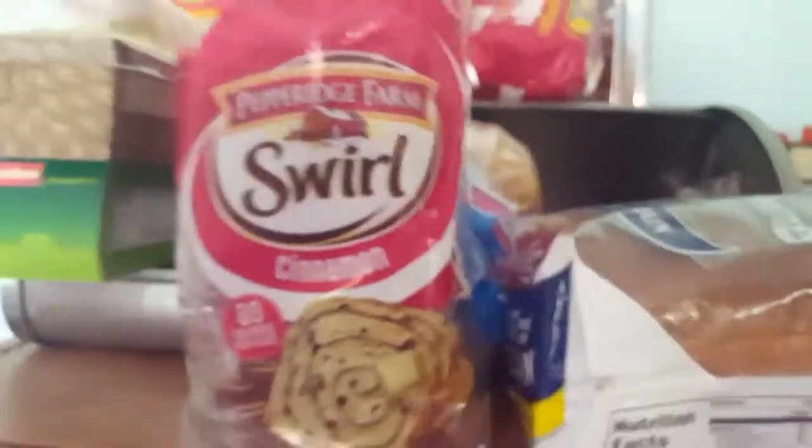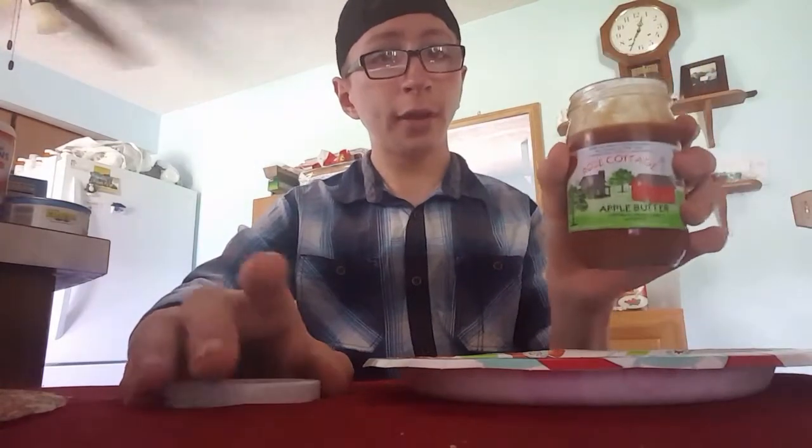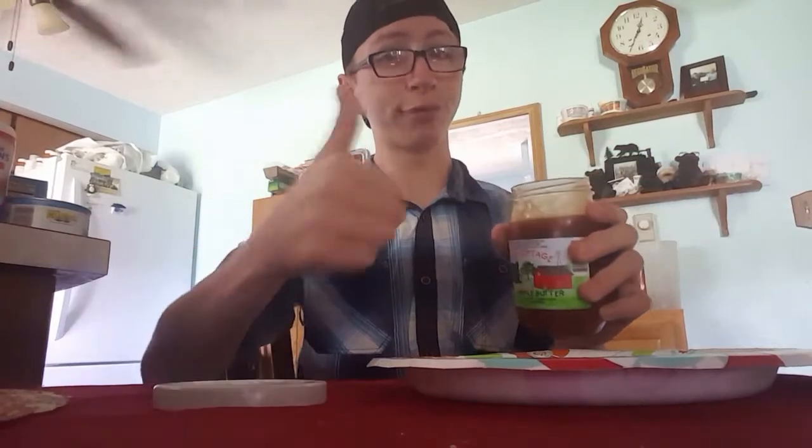Pepperidge Farm Swirl cinnamon — we've got to get this right here too and just flop it on the table like that. Now we're going to pop this sucker right open, and also we're going to smell it too. Whoa, baby! That stuff smells really good. It smells like good ol' apple butter. I'm going to make sure you guys get your dose of apple butter by telling you to buy it at the store. It's good stuff.